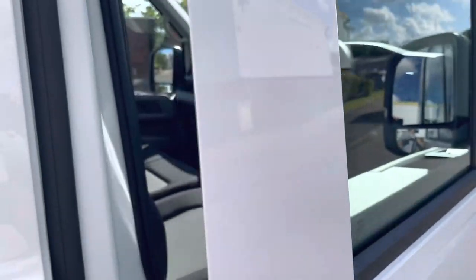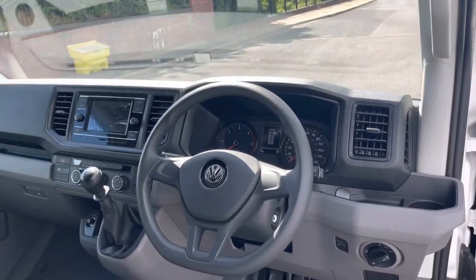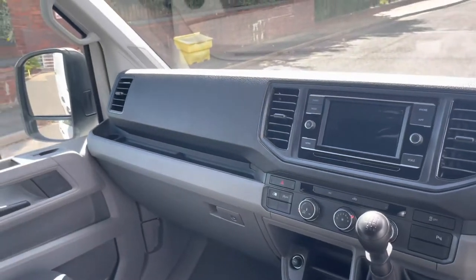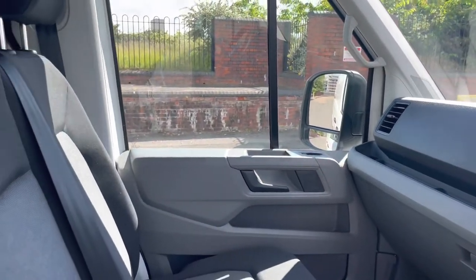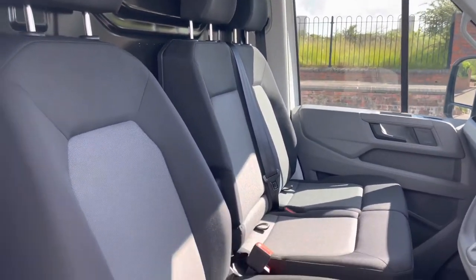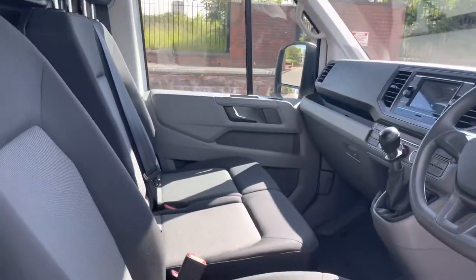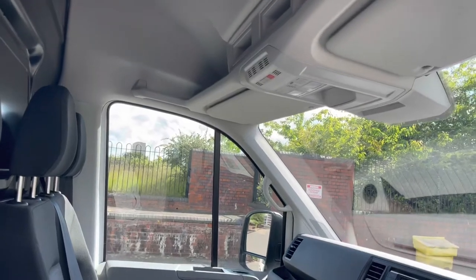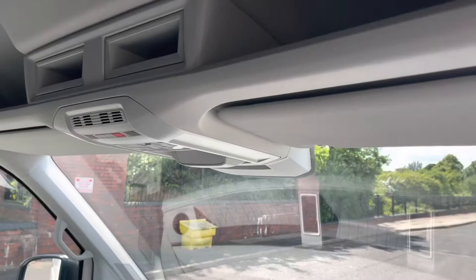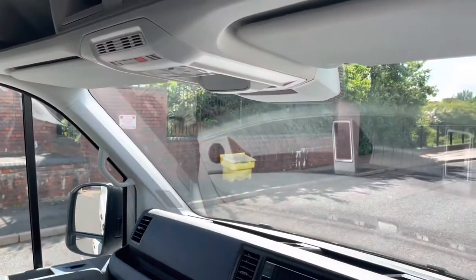Taking a look inside, this Crafter comes with the business pack. The trim is finished with Austin cloth interior in titanium black. Across the dashboard there are plenty of storage options and cup holders for passengers and driver alike. The middle seat folds down allowing for two extra cup holders as well as an arm rest. Up above, as part of the business pack, there is an overhead storage compartment with two wand-in slots and a reading light. The cab also comes with rubber flooring.